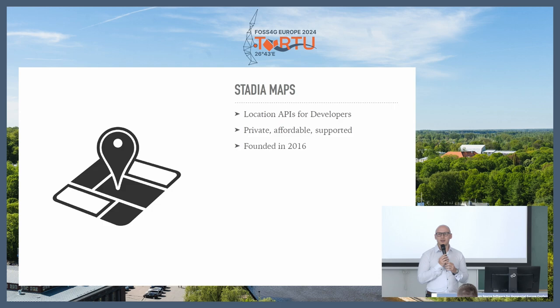Stadia Maps — we do location APIs for developers. We help companies put location in their product, especially companies that are not geospatial focused. We focus on being private, affordable, and give a human touch to support, so you can get the job done without too much hassle.